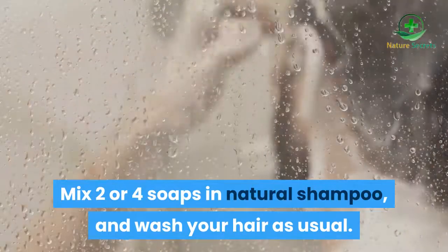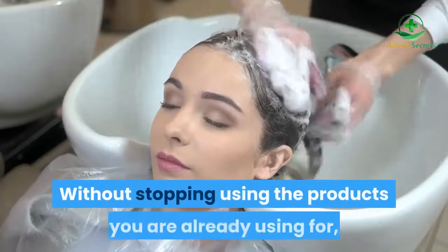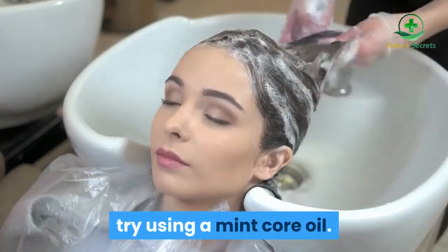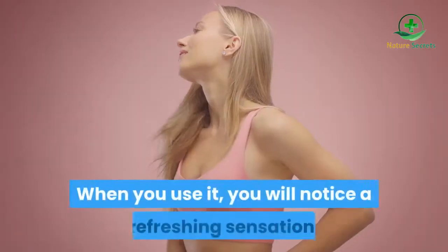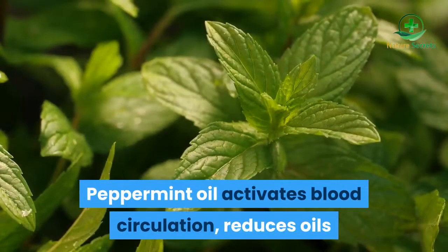Mint oil shampoo: if you want something faster and soothing without stopping using the products you're already using, try using a peppermint essential oil. Add 5 drops of oil per 100 ml of your shampoo. When you use it, you will notice a refreshing sensation. Peppermint oil activates blood circulation, reduces excess oils, and resists inflammation.